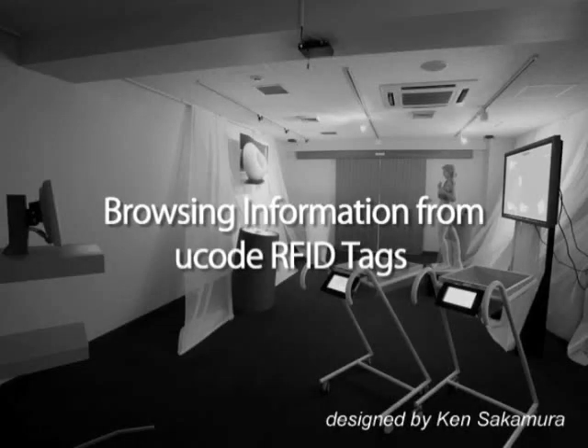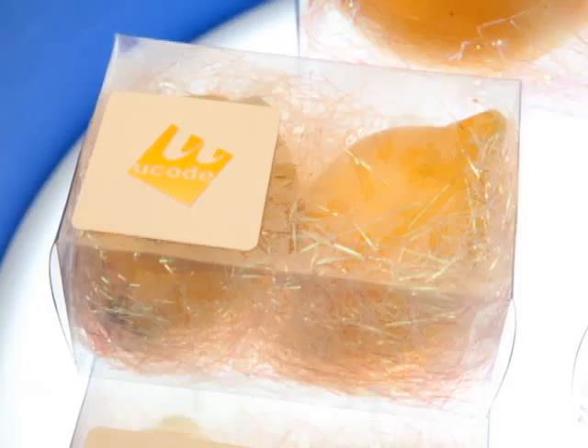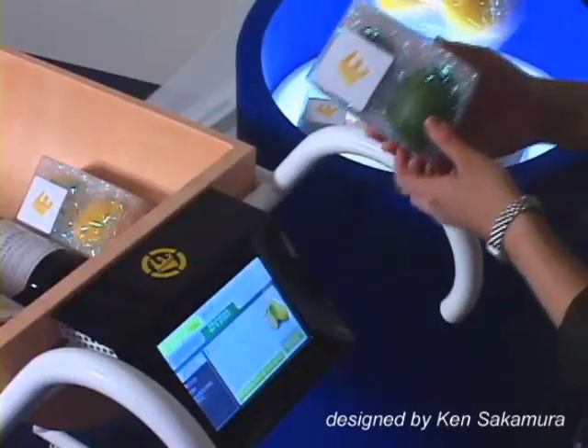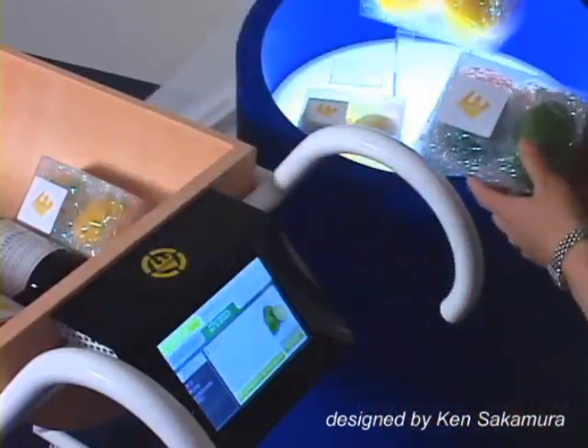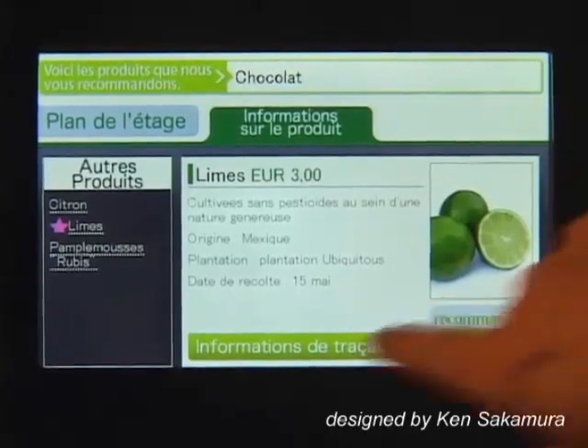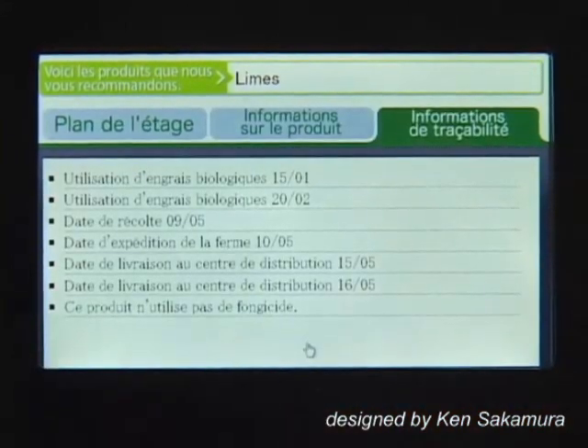Browsing Information from U-Code RFID Tags: shoppers can directly access merchandise information associated with U-Code RFID tags attached on the merchandise by the reader of the cart. Customers can easily pull information they need, such as the place of production, the production date, and other traceability information.